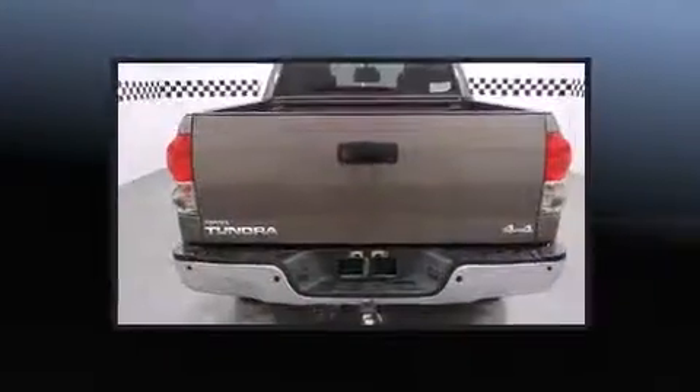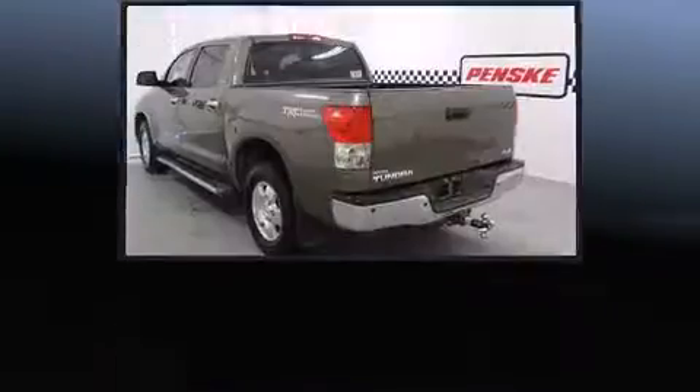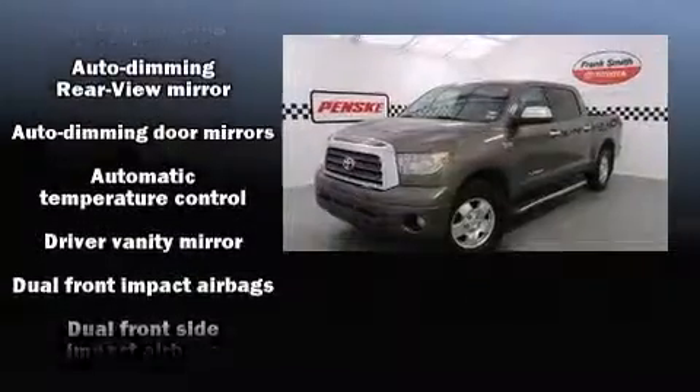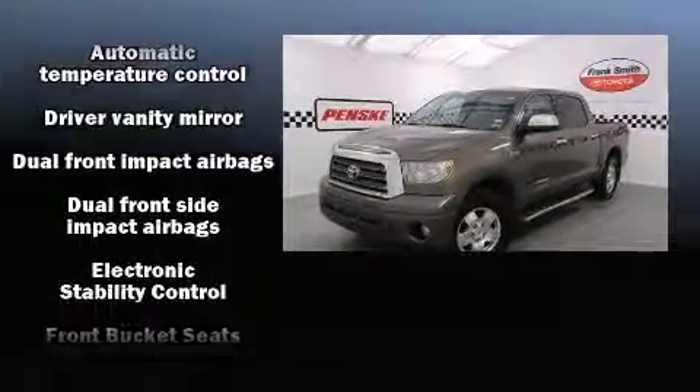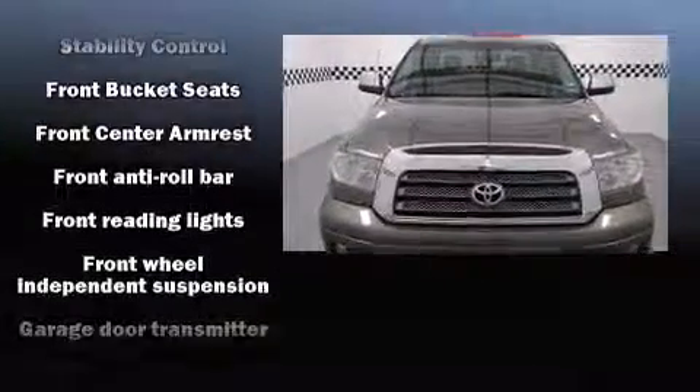Toyota also prioritized safety and security by including head curtain airbags, front and side impact airbags, traction control, ignition disabling, and four-wheel disc brakes with ABS. For added security, dynamic stability control supplements the drivetrain.